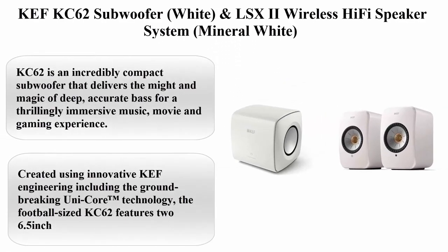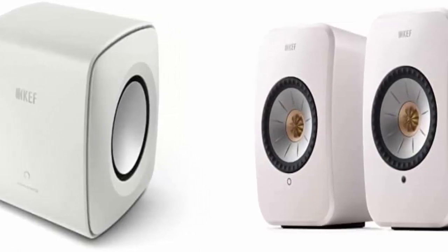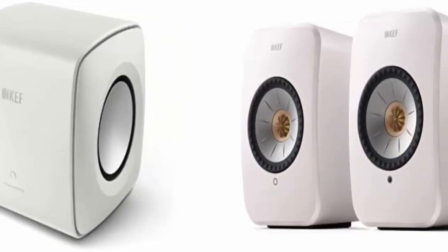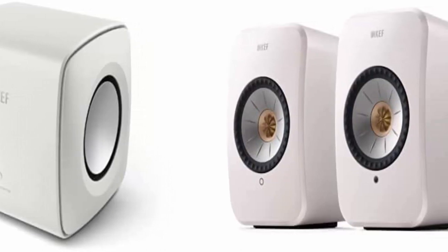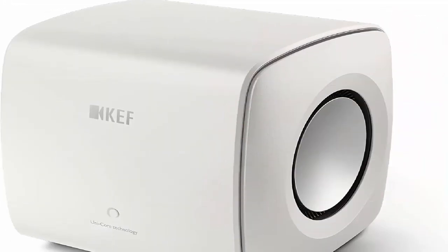Top 1: KEF KC62 Subwoofer in White, and LSX2 Wireless Hi-Fi Speaker System in Mineral White. Frequency response: plus or minus 3 dB, 11 Hz to 200 Hz. 1000 Watt RMS power.